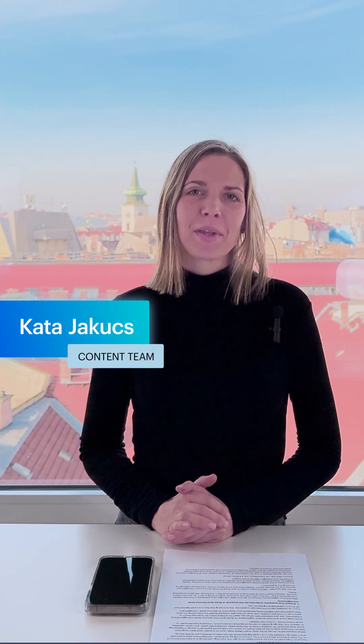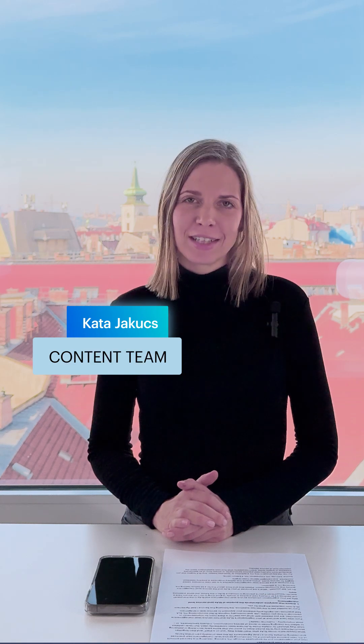Hello, my name is Kata. I'm part of the content team here at Treasury. I'd like to tell you about my favorite Treasury feature, Document Scan. I absolutely love this feature as it saves me time and gives me peace of mind that all my personal records are safe.